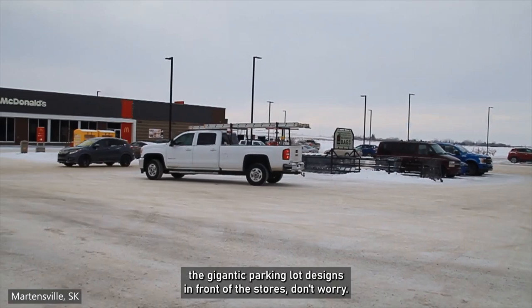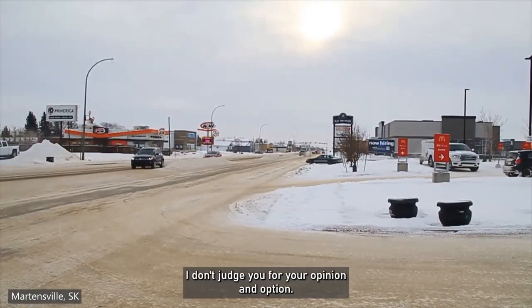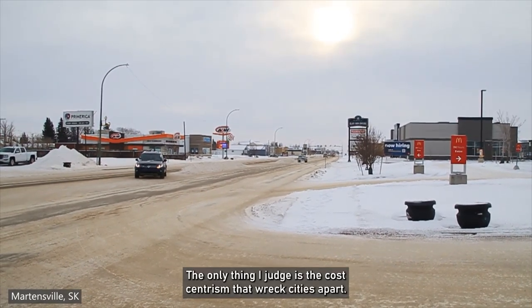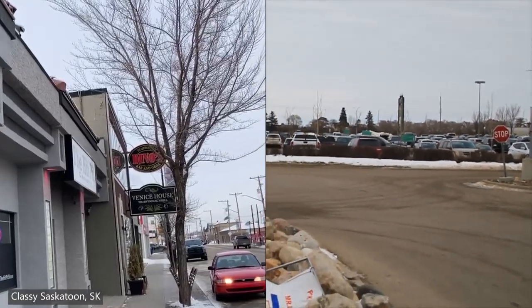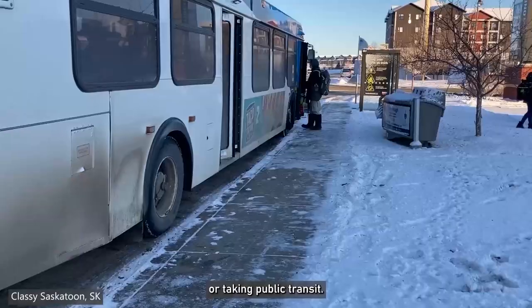If you chose the gigantic parking lot designs in front of the stores, don't worry — I don't judge you for your opinion. The stores on the left all have something in common: their doors are located adjacent to the sidewalks. This means you can access these shops while walking, biking, or taking public transit.